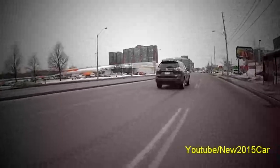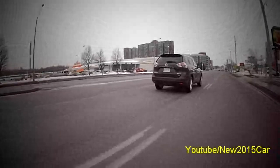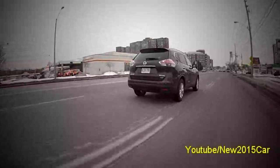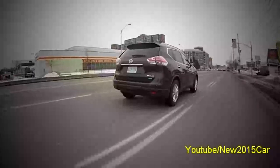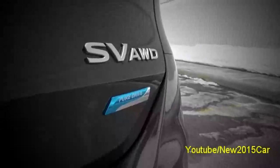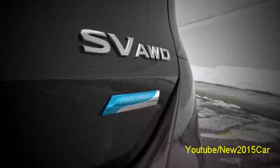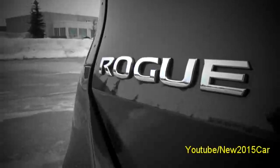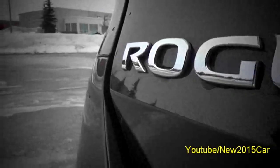Prices start at $23,498 for the S front-wheel drive and go all the way up to $30,498 for the SL all-wheel drive. Our tester, the SV all-wheel drive, sits right in the middle of the range and has a starting price of $28,748.